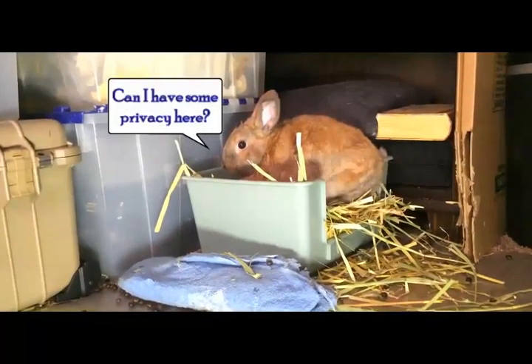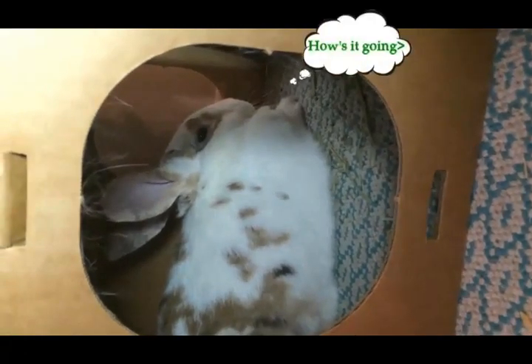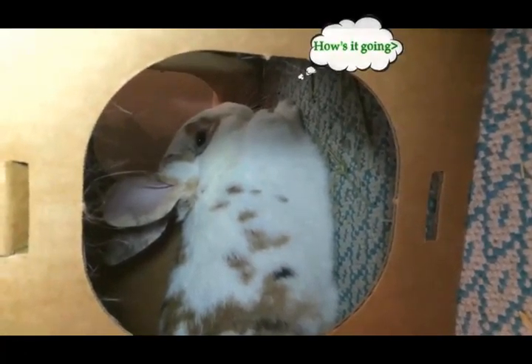Unlike cats, bunnies spend a lot of time eating hay. Bunnies love to hide under boxes. Bunnies like to chew on cardboard.